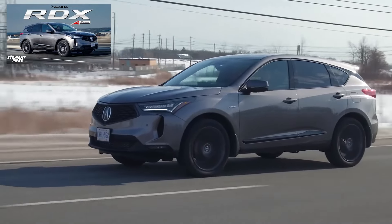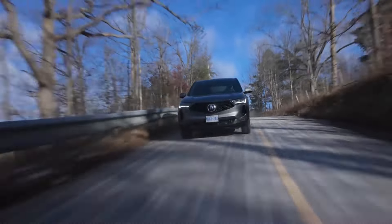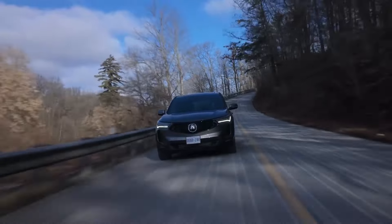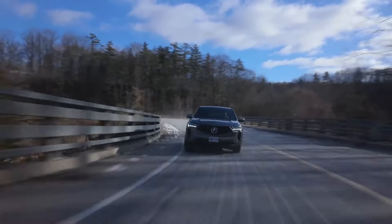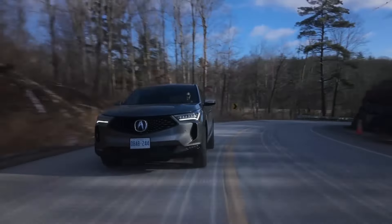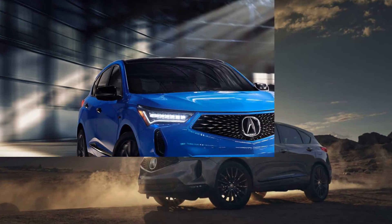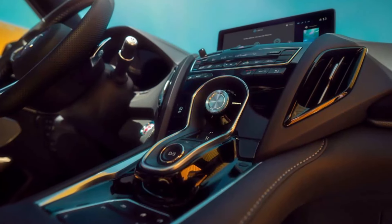Acura has built its reputation on delivering a lot for less, and the RDX is a premium compact SUV offering outstanding value. It's less expensive than most of its rivals, but just as well-equipped. Build quality is top-notch. Like every Acura model, the RDX is built in Ohio and has a well-earned reputation for reliability. Plus, it has the highest possible safety ratings.